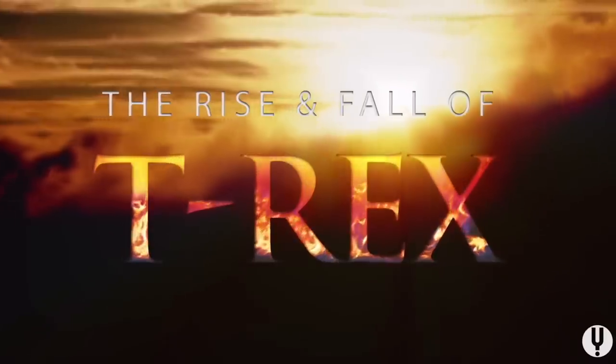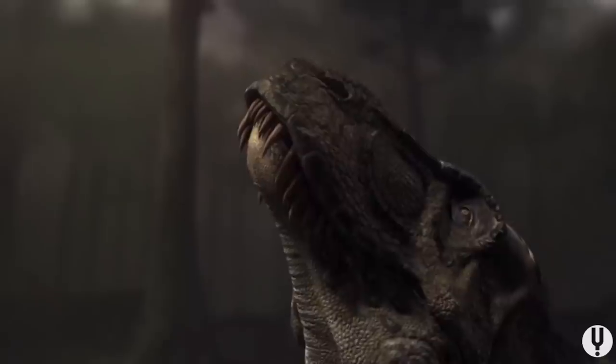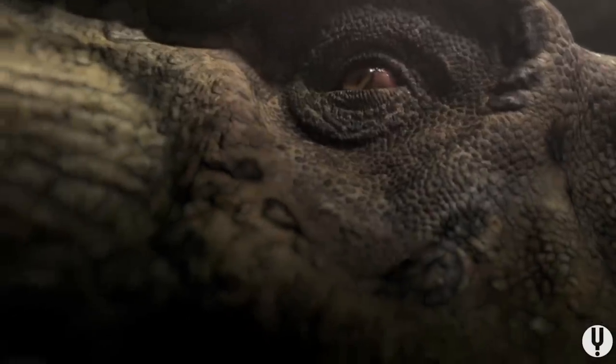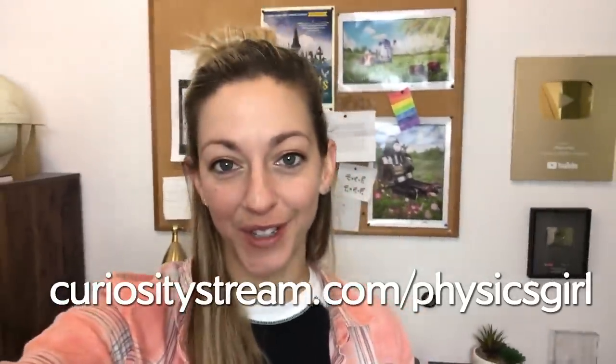I'd like to thank CuriosityStream for supporting PBS. CuriosityStream is a subscription streaming service that offers documentaries and nonfiction titles from a variety of filmmakers, including CuriosityStream originals. For example, you could check out The Rise and Fall of T-Rex — all about this beast that roamed the planet 65 million years ago and its mysterious death. You can learn more at curiositystream.com/physicsgirl.